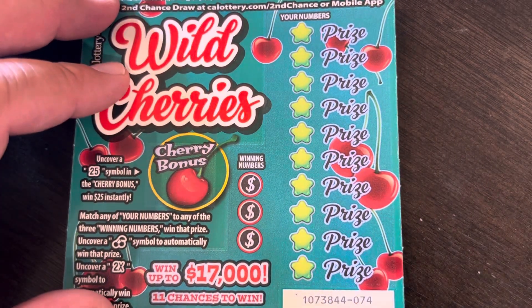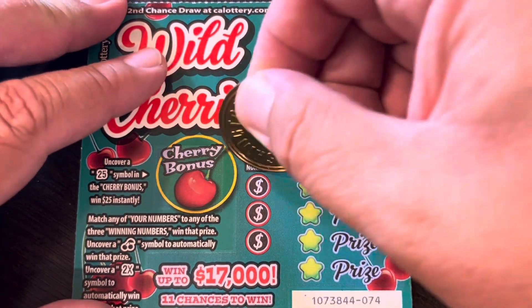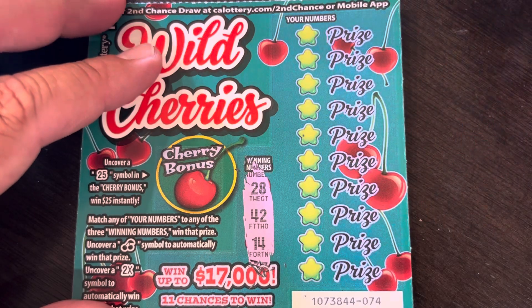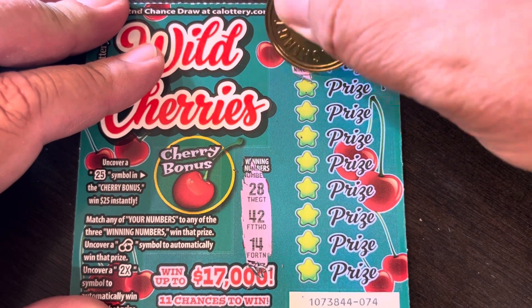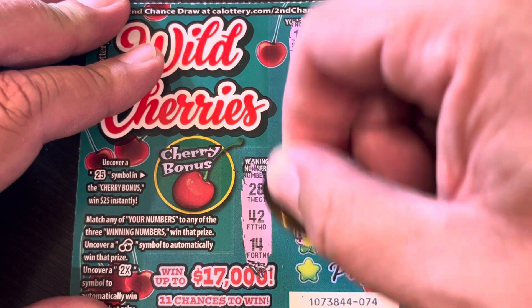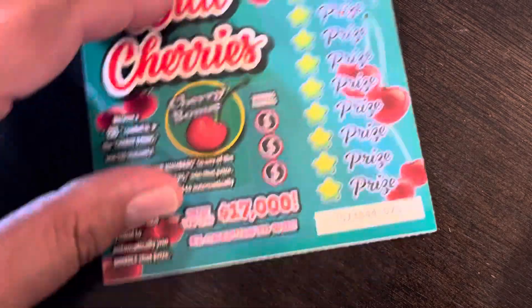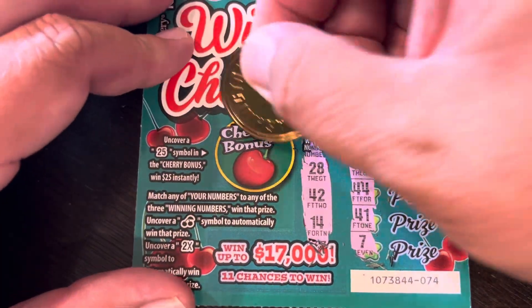We're going to switch our Monday videos to Friday — I decided. So here it is Friday, let's get a big win! First ticket: 28, 42, 28, 14, 15, 15, 9, 30, 35, 29, 31, 38, 44, 41, 7. Bonus area: 22. No win on that one.